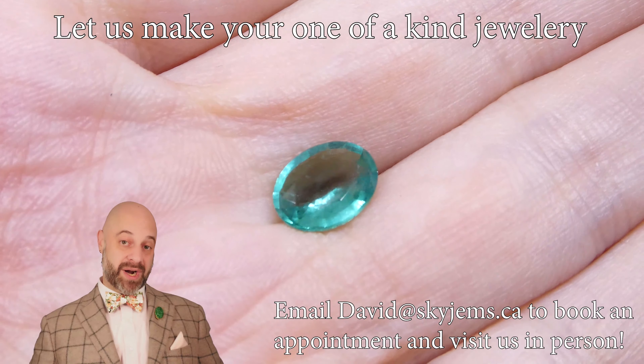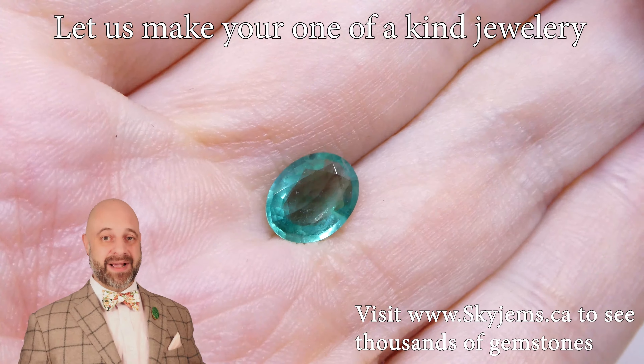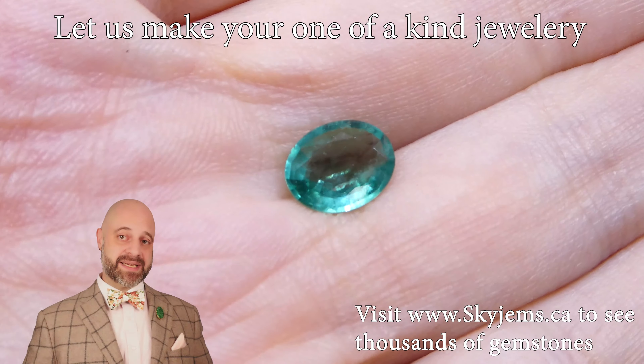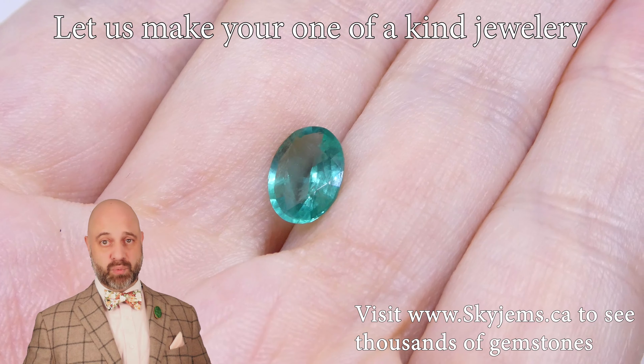If you want us to do it, we would very much like to be the ones to do it. Reach out and tell us a bit about what you're going to make. We can usually get you a quote within one business day. If you are in the Toronto area and want to come by and take a look at this or any of the gems we have in person, we would love to have you into the office. Ideally reach out to book an appointment so you'll be seen when you want to be seen.